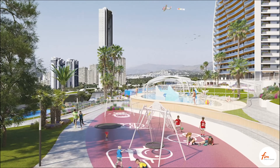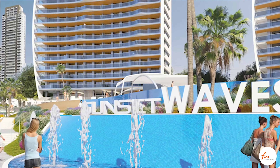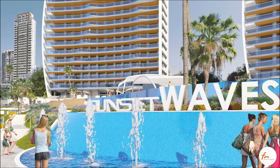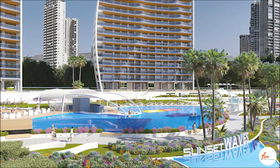In a 20,000 square meter area, the residential offers leafy gardens, three swimming pools — one of them heated — three Jacuzzis, and a chill-out lounge area with two bars, one dry and another one wet.